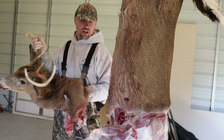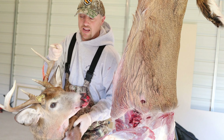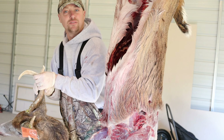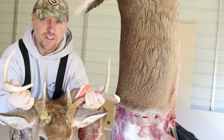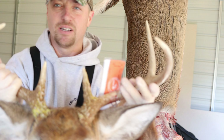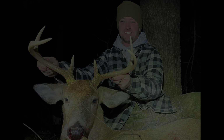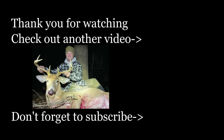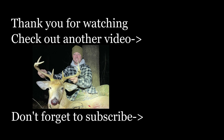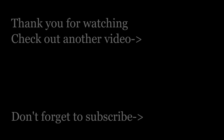Once you guys are done, go ahead and brace yourself, keep twisting the head and twisting it until the head just snaps right off. Now you have your cape and you're ready to go drop it off at your taxidermist. Look at how wide that thing is, Pete. Look at how wide that thing is.